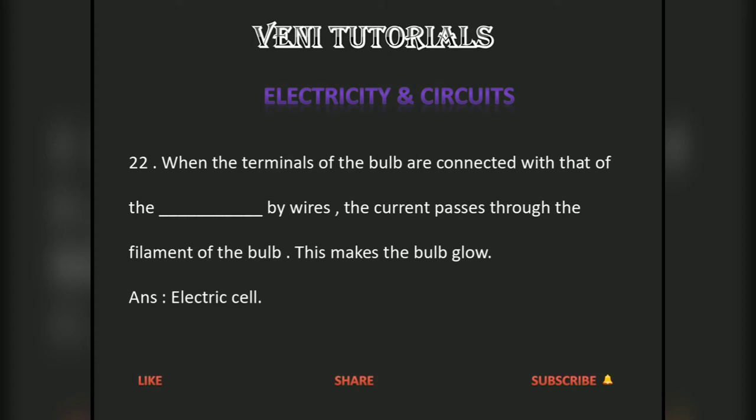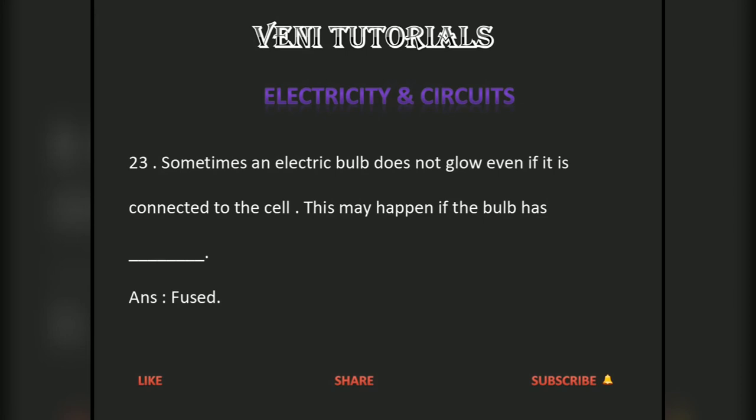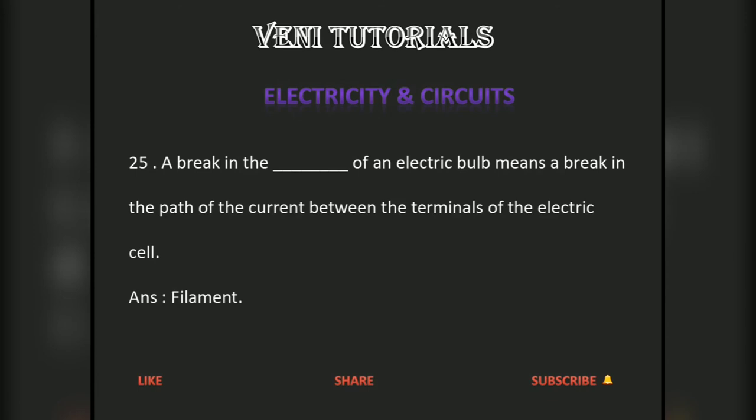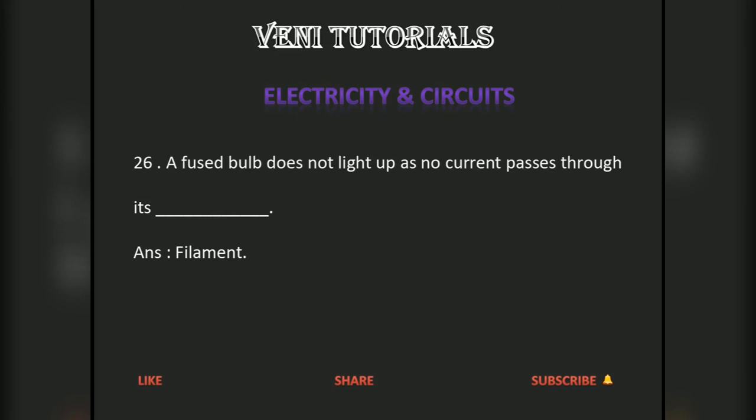Sometimes an electric bulb does not glow even if it is connected to the cell. This may happen if the bulb has fused. One reason for a bulb to fuse is a break in its filament. A break in the filament means a break in the path of the current between the terminals of the electric cell. A fused bulb does not light up as no current passes through its filament.